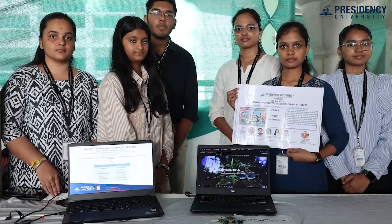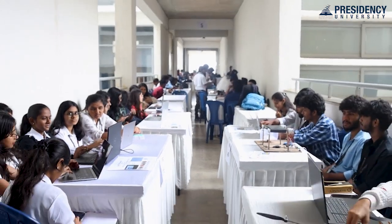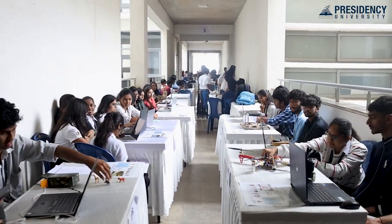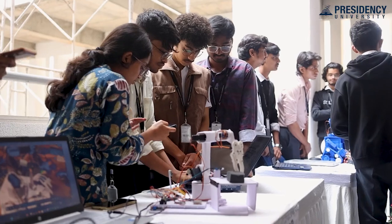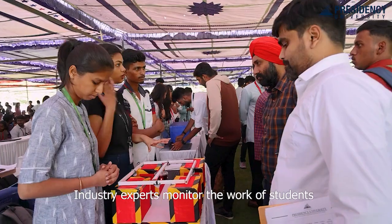Our University is rich in establishing an innovation ecosystem for first-year students. As soon as they enter the campus, they are exposed to practical hands-on learning as well as two innovative courses — Innovative Projects using Arduino and Innovative Projects using Raspberry Pi. Students have to create multidisciplinary teams of six members and then work with a problem statement that is purely societal and industry relevant.